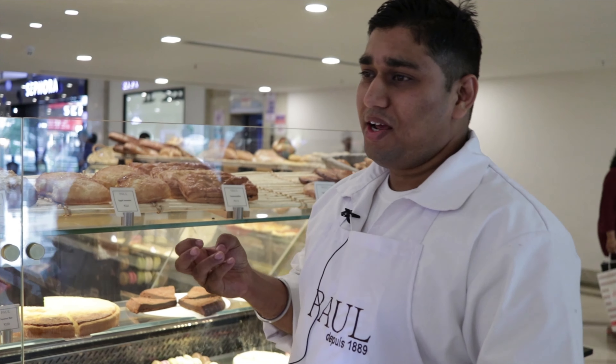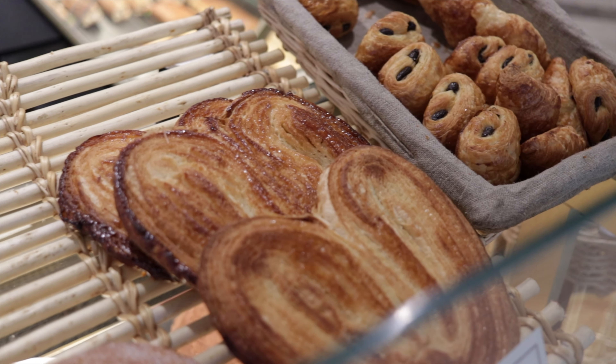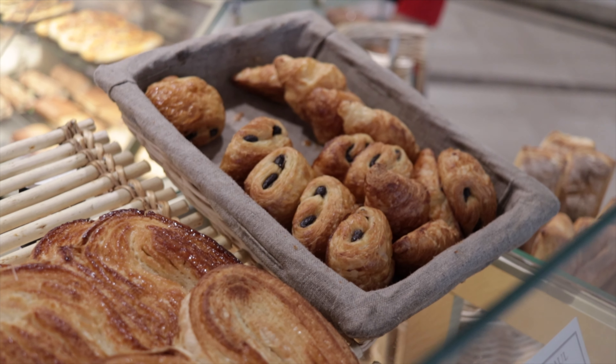This is the apple turnover. It contains very nicely cooked apple puree and sweet pastry — a very amazing product. These are the smaller versions of Pain au Chocolat and Croissant.